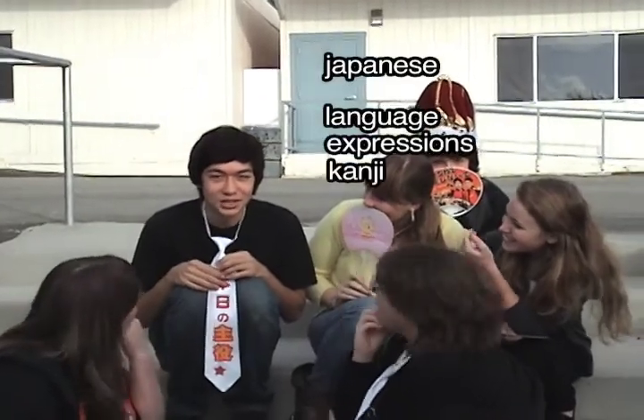It tests you on your Japanese knowledge of language, expressions, kanji, and culture.